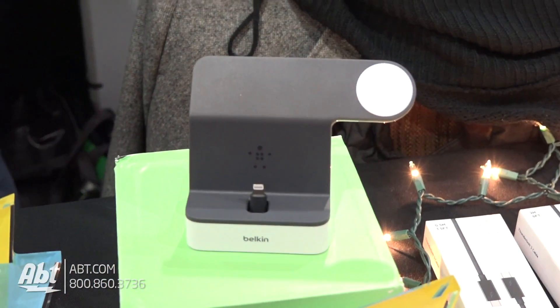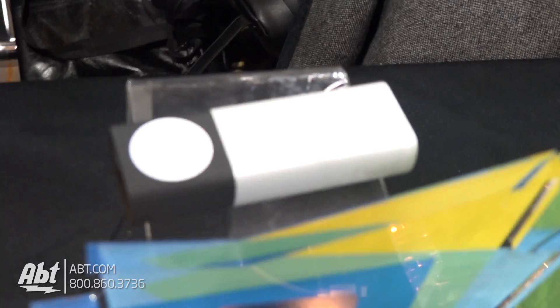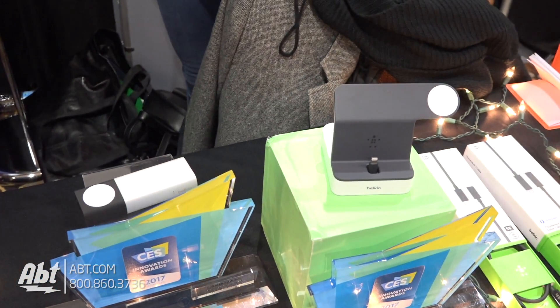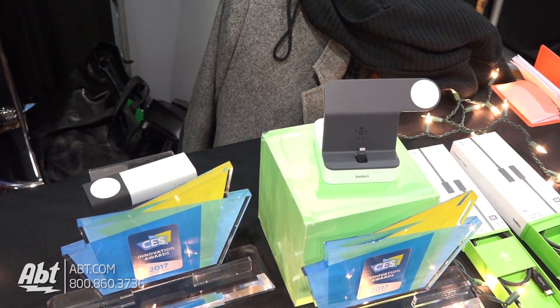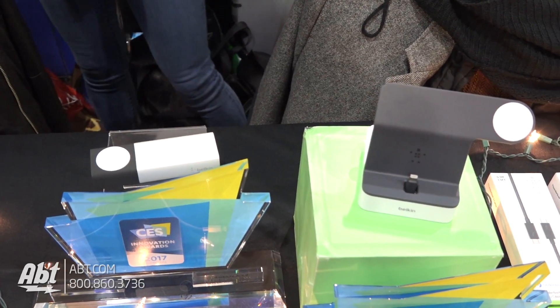Moving on to the other side, we have both of these different solutions. This one got an honorable mention at CES. This is a Powerhouse charging dock — it has an integrated charging puck for the Apple Watch and a Lightning connector as well. The other solution on the left side is the Valet Charger power pack. It's a 6,700 milliamp battery pack that also has an integrated Apple Watch charger. These are really geared toward people on the go or those who want to be stationary — the Powerhouse on the right is for nightstand or desktop stationary situations, while the one on the left is more about portable, on-the-go charging.